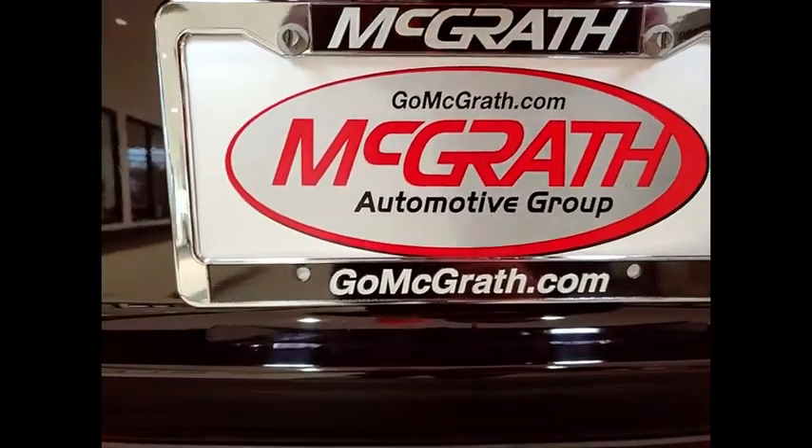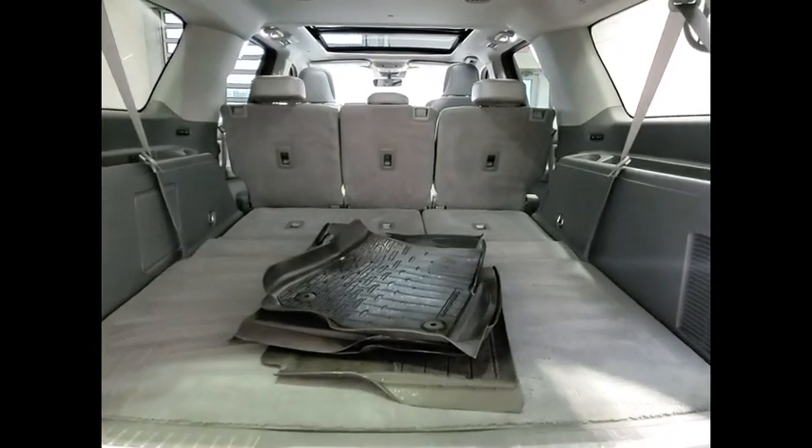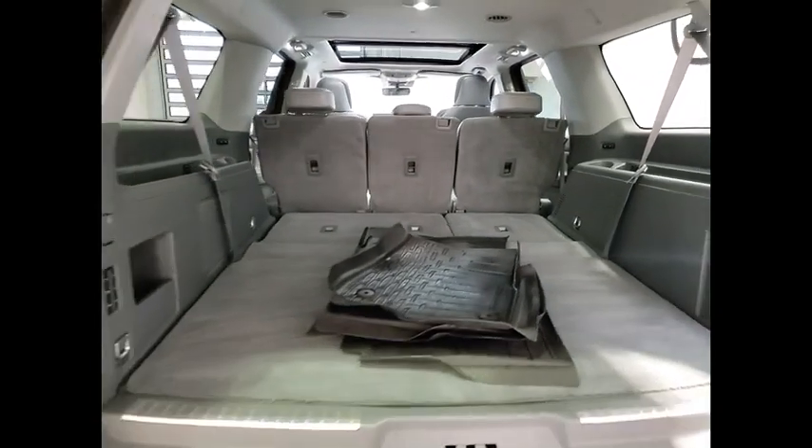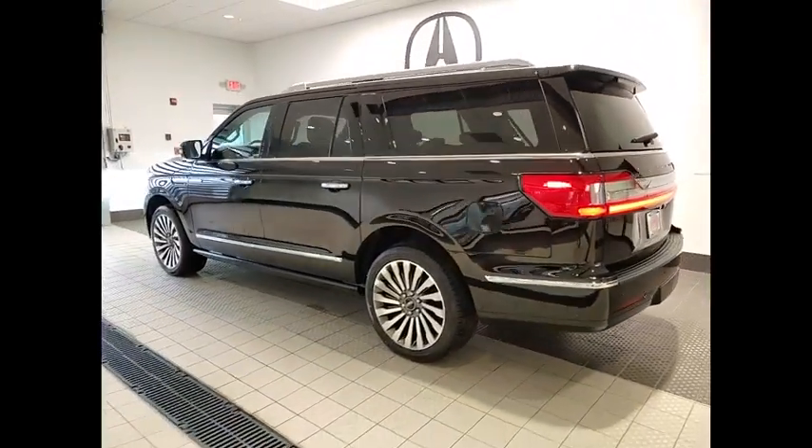This vehicle has less than 45,000 miles. Here are some of this vehicle's great options: backup camera, keyless entry, power passenger seat, remote engine start, steering wheel audio controls.